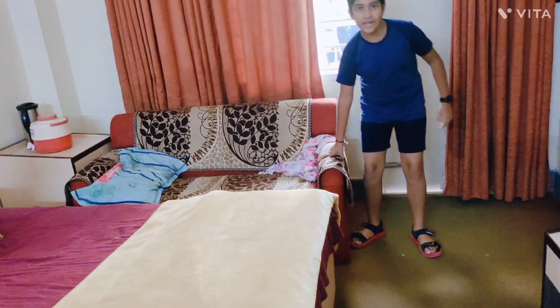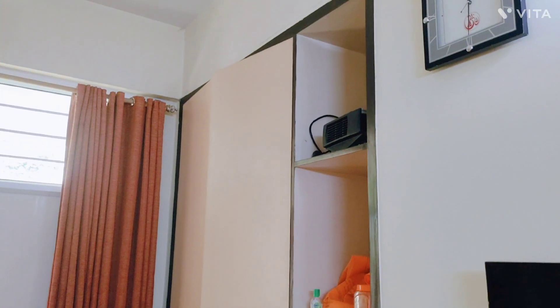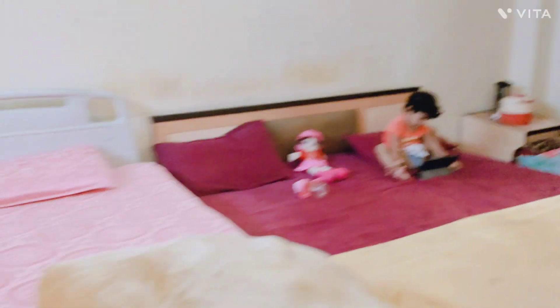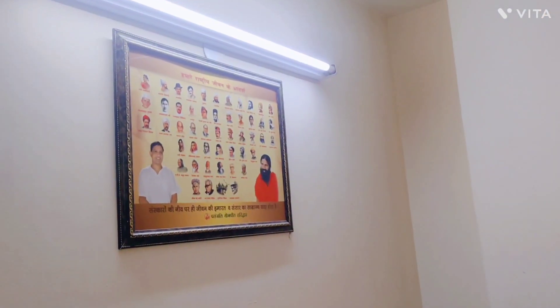So that is a jar. This is the sofa. We have a full cupboard. We have two beds — one patient bed and a double bed. We also have a picture of all the freedom fighters with Baba Ramdev Ji.